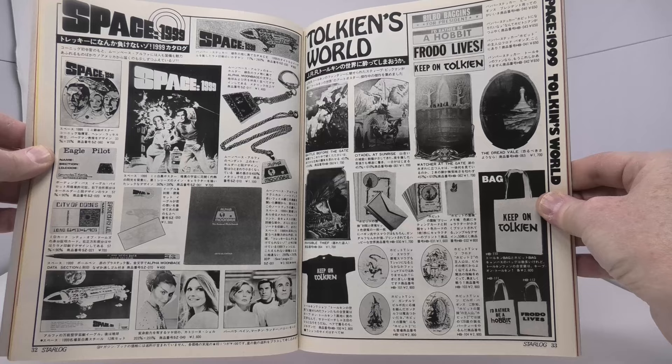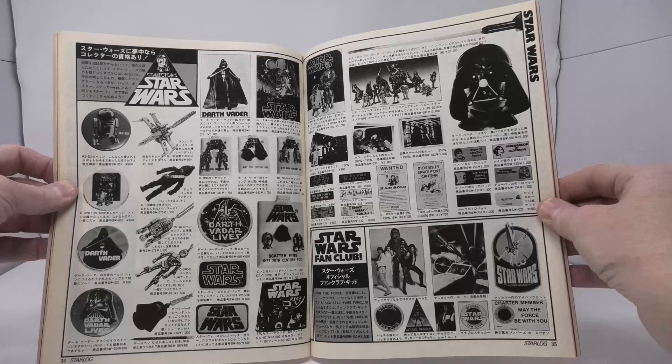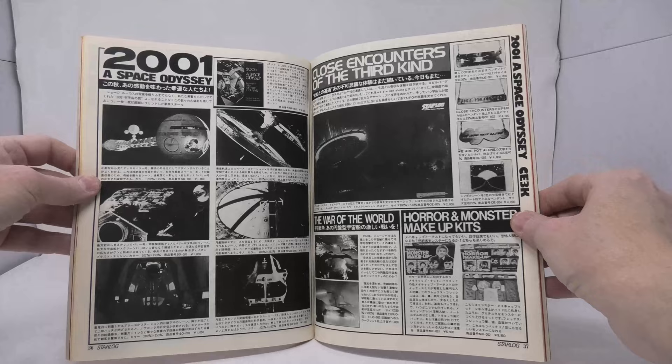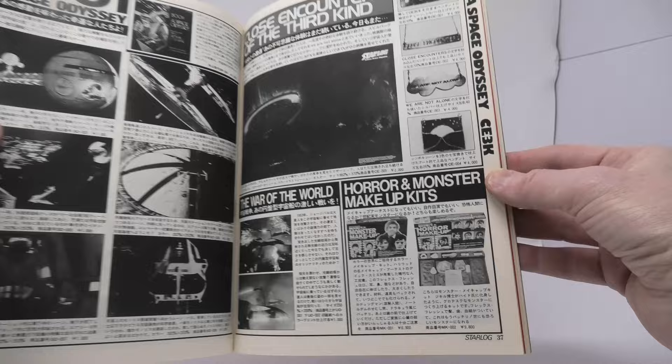Here you have some more Space 1999 merchandise. And I love this section devoted to Tolkien's World — products based on the Hobbit and Lord of the Rings novels, decades before the very popular Peter Jackson films. And here is Star Wars. What I find interesting about this section, other than the Don Post mask for Darth Vader in the upper right, is there are no Star Wars toys by Kenner in this catalog. I find that fascinating — I wonder if there was some problem trying to get those products into Japan.